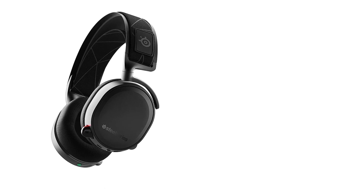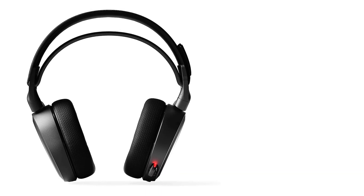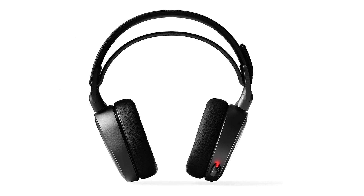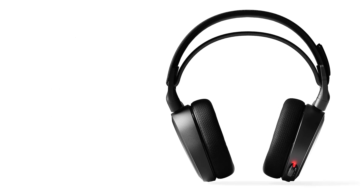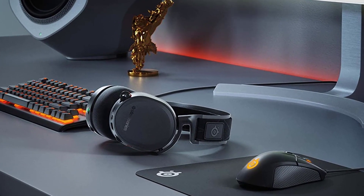The surround on the headset is good. It offers good stereo separation when playing games, and the provided app — only on PCs — provides some great sound customization. The tight seal means good isolation, but nowhere near ANC quality.